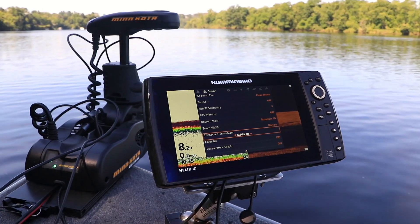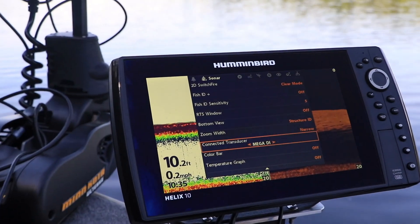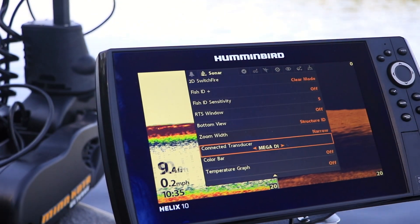When I'm fishing up at the bow, I want the clearest picture possible of what's beneath me. And that's exactly what I get from Minn Kota's new bow-mount trolling motors with fully integrated mega down-imaging transducers.